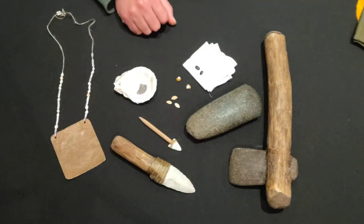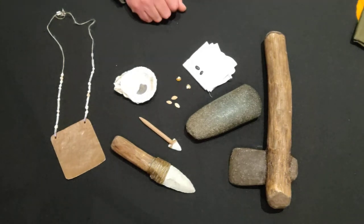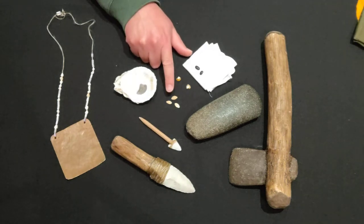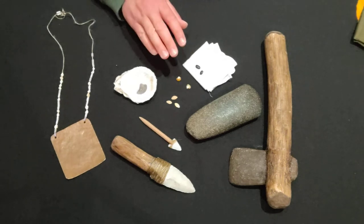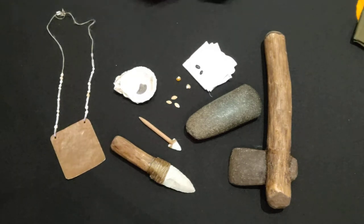Another good example of the expanse of trade networks across North America are the food items being traded. On the table here we have squash seeds, corn, and beans. All three of these plants were grown in a wide variety of species here in Virginia, but none of them are native to this area — all three actually come from the Southwest. They had to travel all the way from Mexico and the Southwest deserts to Virginia, traveling along footpaths that crisscross North America.